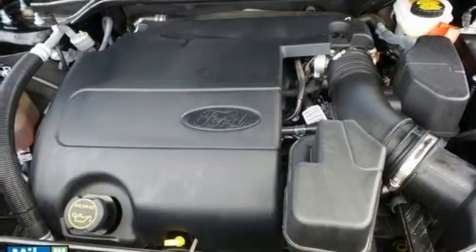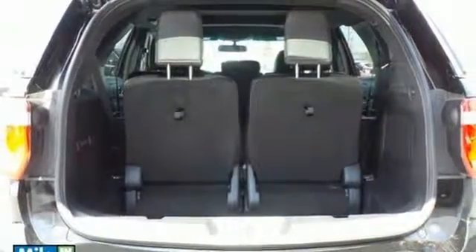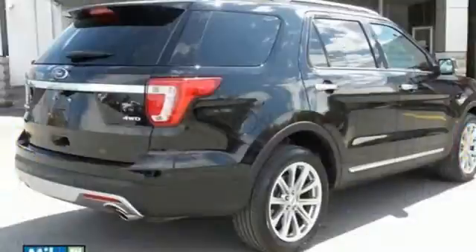Get back to your roots in comfort with space for all your supplies and rear auxiliary climate control to keep all three rows of passengers energized for the experience.